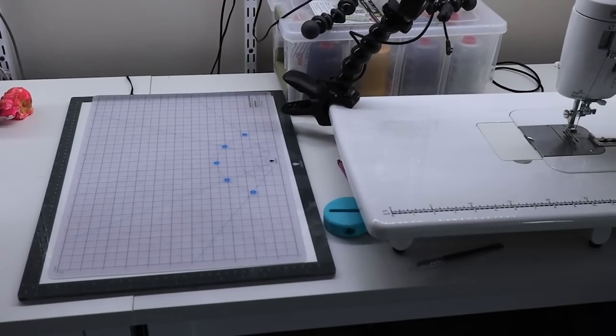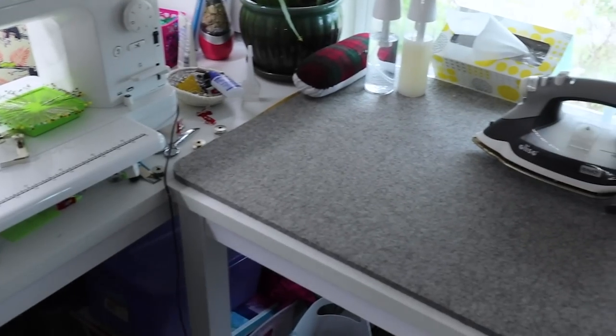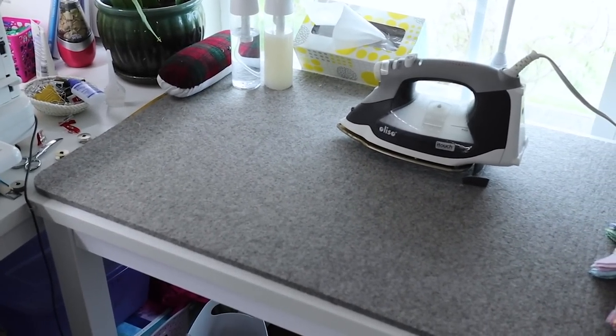Tip number two is to establish a work triangle. In renovation shows, they always talk about the kitchen work triangle — fridge, sink, stove. Your sewing room is exactly the same. You have your sewing machine, your cutting surface, and your pressing surface. Those three stations are ones you move between when quilting. The closer they are together and the more efficient your movement between them, the less time you will spend moving from your machine to your pressing surface.